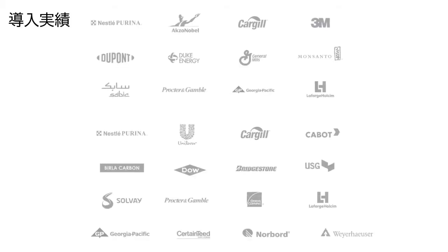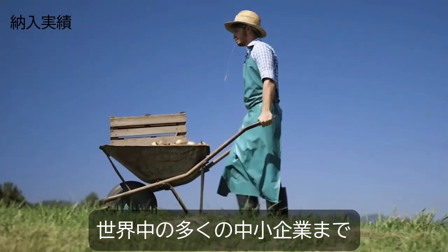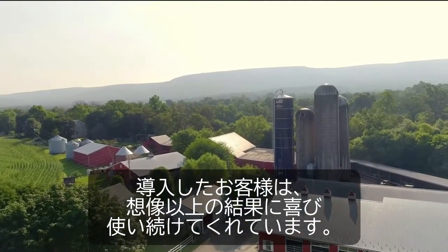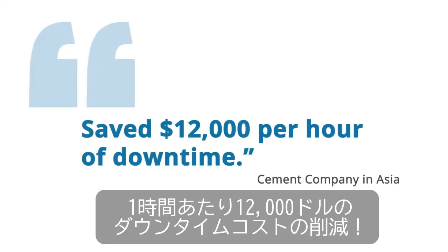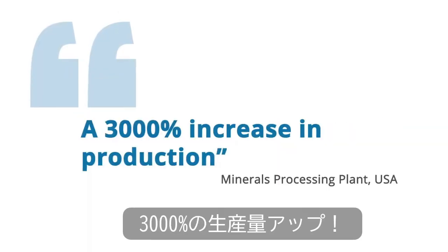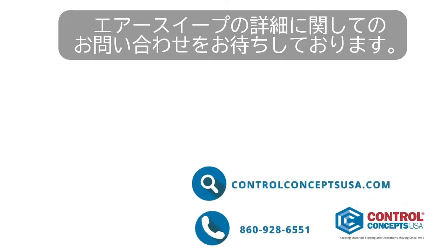We've worked with some of the biggest companies and thousands of small companies around the globe. Our customers have seen amazing results, and so can you. Contact us to find out more about AirSweep.